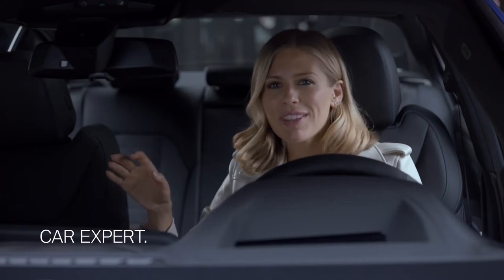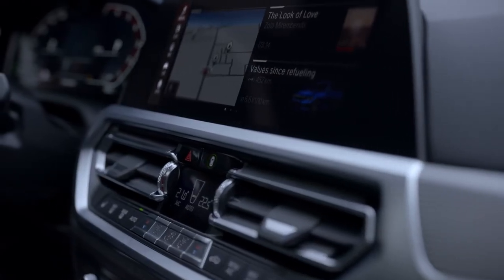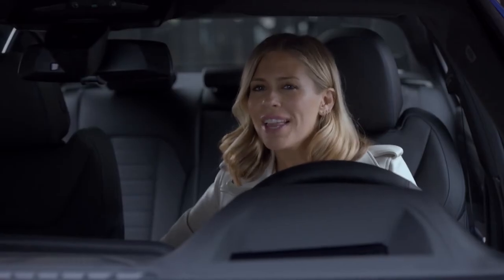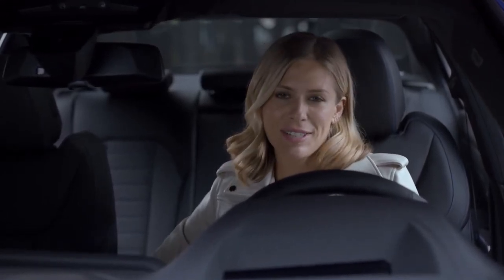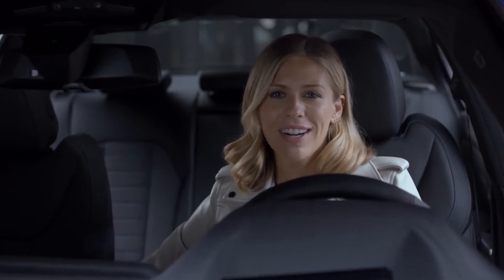Cars these days are packed with cool new functions and features. But while they're hugely helpful, they also make things a little bit more complex. And that's where the Assistant comes in as your personal car expert.